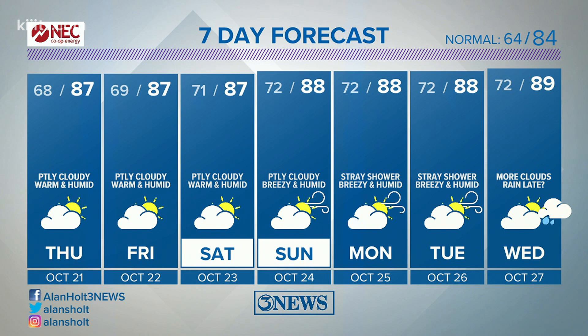So hopefully, Mike, that cold front next week comes to fruition. We'll have our eyes peeled and our fingers crossed.